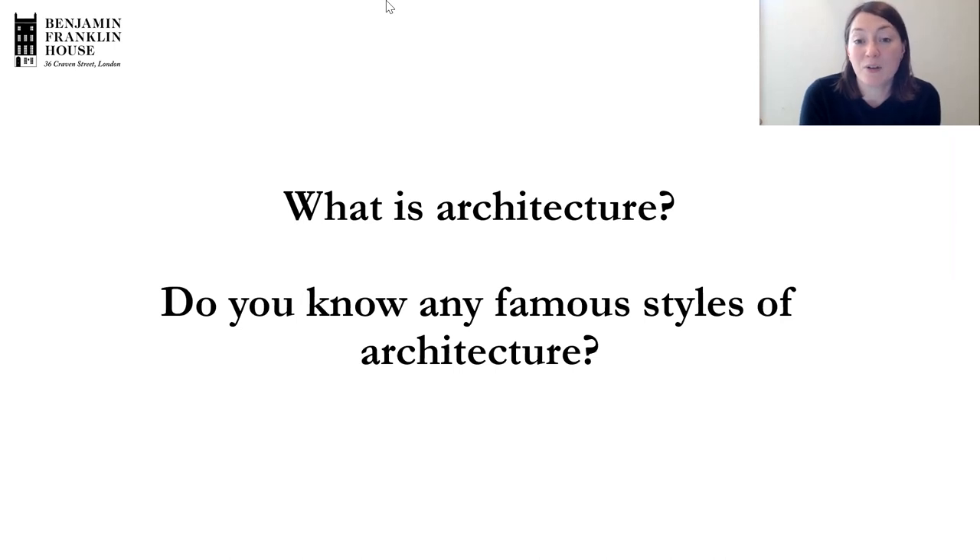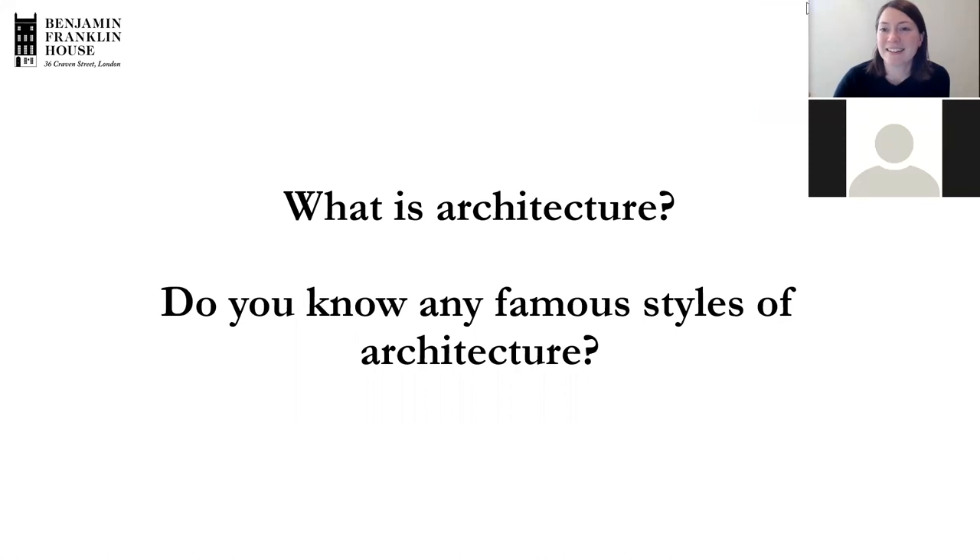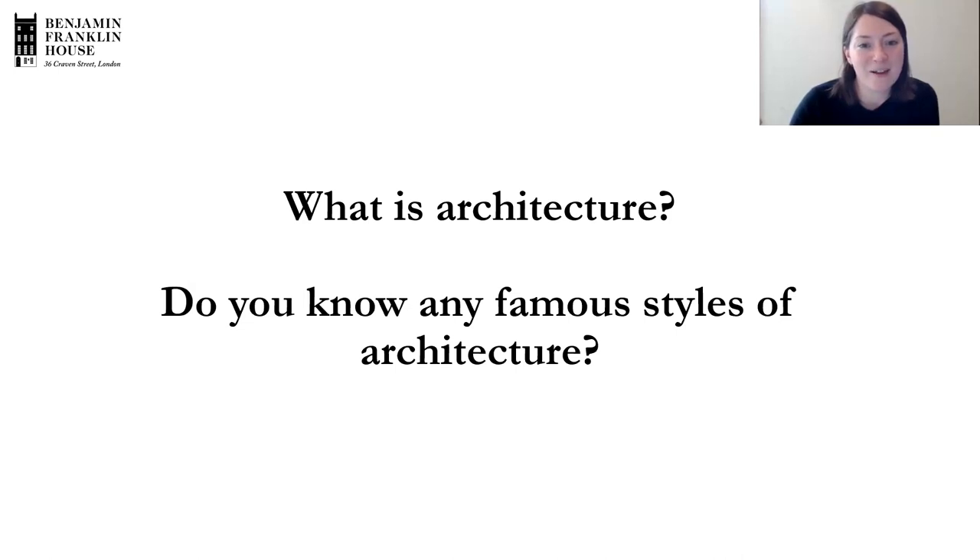Claire gave a very good description — architecture is the design of buildings. A student also suggested it's something to do with building houses, and absolutely — building houses and other types of buildings too, like hospitals, airports, or museums. Claire mentioned Roman architecture, which we'll come back to, and also modern design. Just before the Georgian period, Baroque architecture was really popular — examples include the buildings made by Sir Christopher Wren, like St Paul's Cathedral, built just after the Great Fire of London.